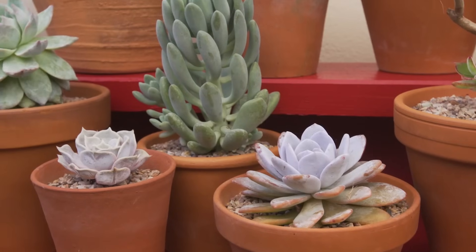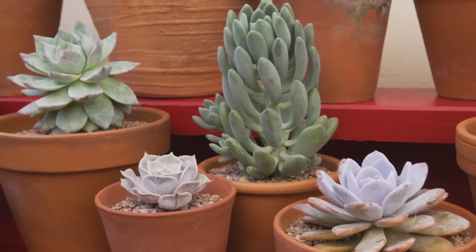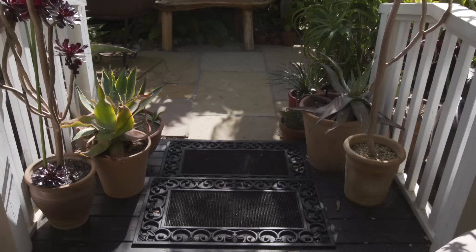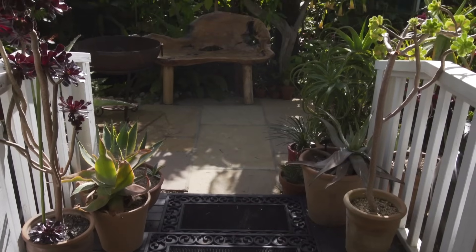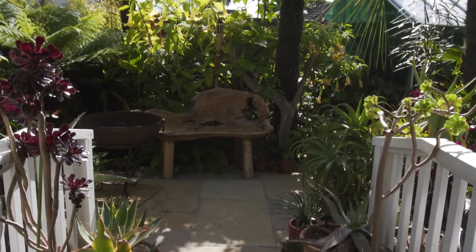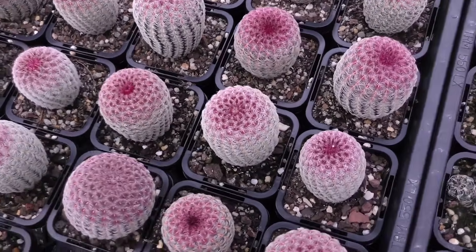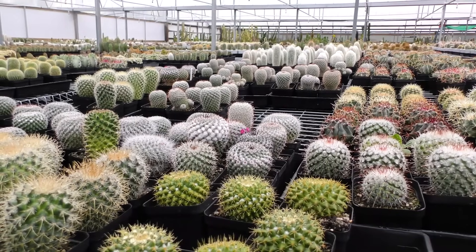Through propagation, stunning displays of cacti and succulents can be assembled. Many species can even be grown outside during summer months in temperate countries. So why not try growing cacti and succulents for yourself? Good luck and happy growing!